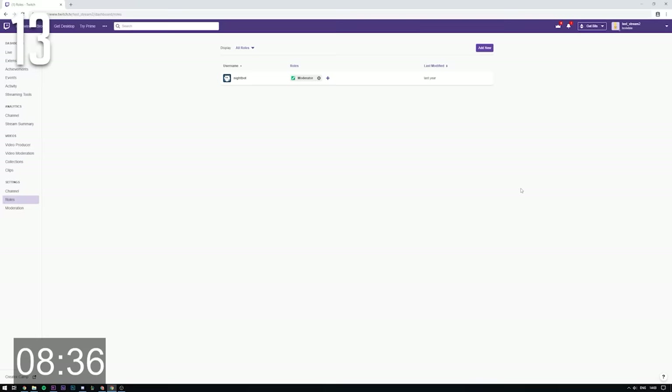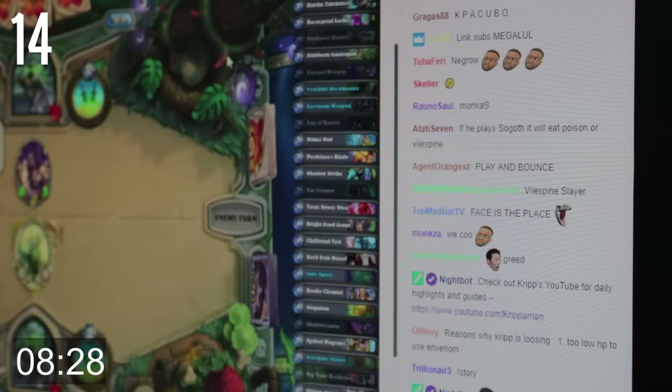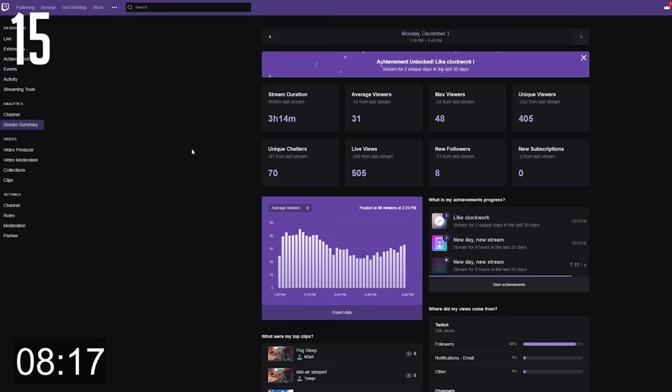Ask some of your regular viewers if they want to be moderators — they can help with keeping chat as you want it as well as responding to common questions. Set up a chatbot that does some auto-moderation for you and can promote your social medias on a timed message. Don't become obsessed with the statistics; having little to no viewership when you're starting out is completely normal. Focus on instead learning and becoming a better streamer.